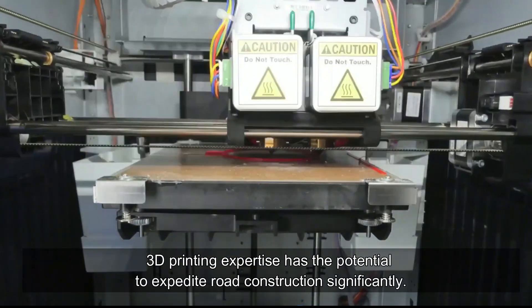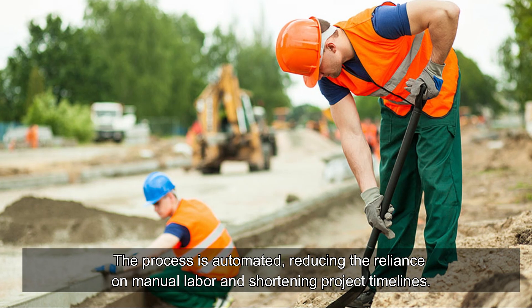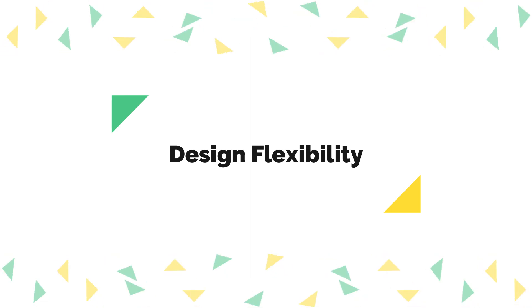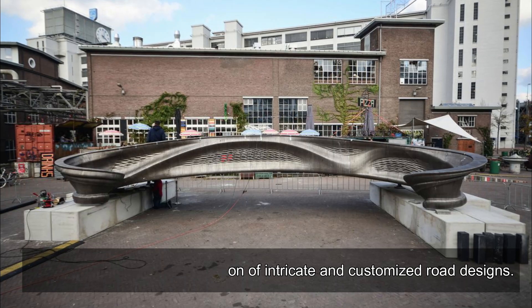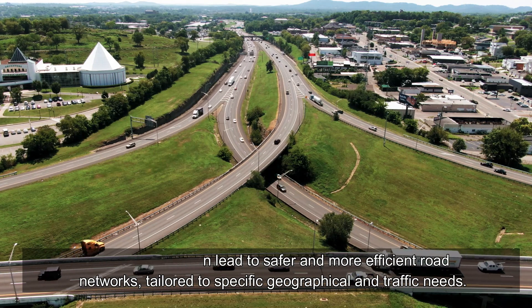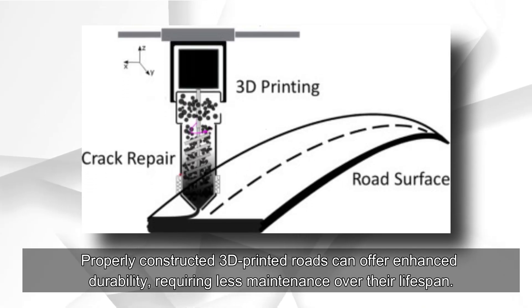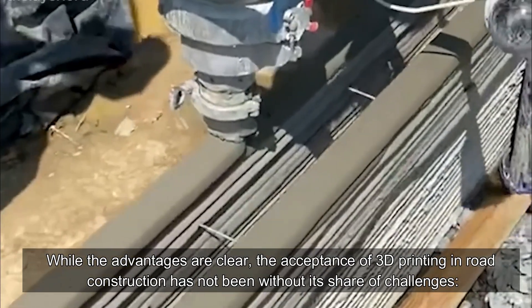In terms of speed, accuracy, and efficiency, 3D printing has the potential to expedite road construction significantly. The process is automated, reducing the reliance on manual labor and shortening project timelines. 3D printing also facilitates the creation of intricate and customized road designs, leading to safer and more efficient road networks tailored to specific geographical and traffic needs. Properly constructed 3D printed roads can also offer enhanced durability, requiring less maintenance over their lifespan.